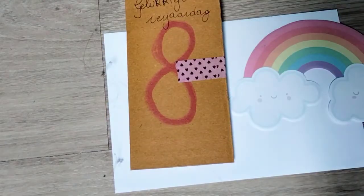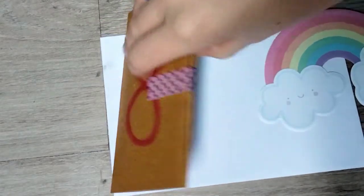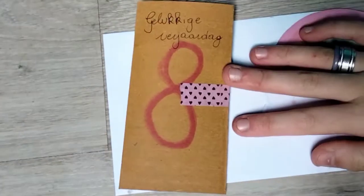Hello! So today I'm going to show you a birthday present I made for someone. As you can see, this is for an eight-year-old and it's quite thick, so we have a bit of things to go over.